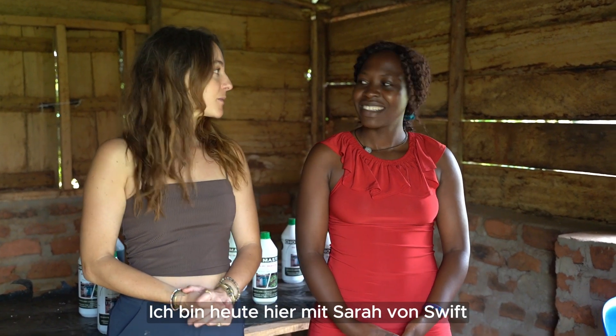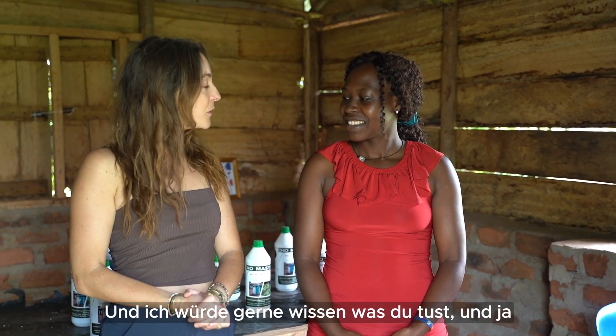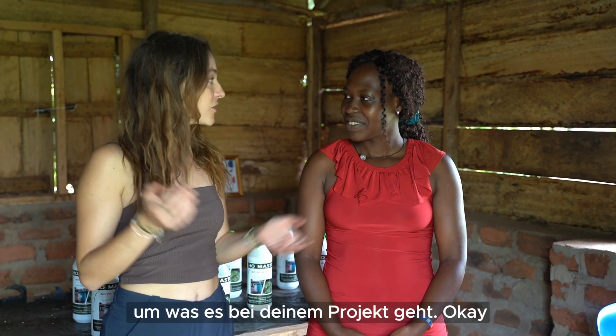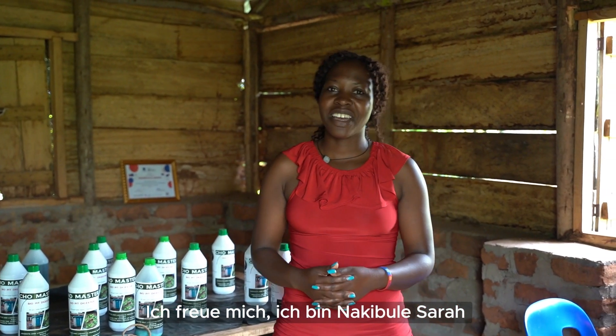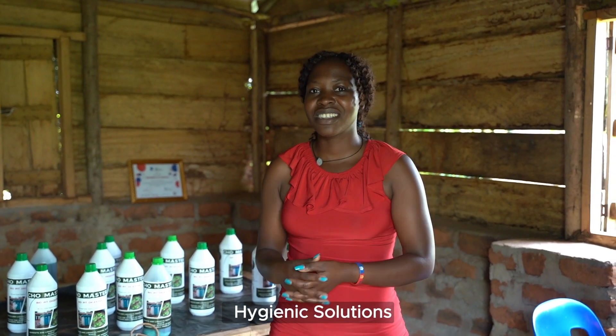I'm here today with Sara from SWIFT and I would like to know what you do and what your project is about. I'm Nachiburi Sara, co-founder of SWIFT Sun Hygienic Solutions, an initiative that aims at creating clean, healthy and sustainable communities.